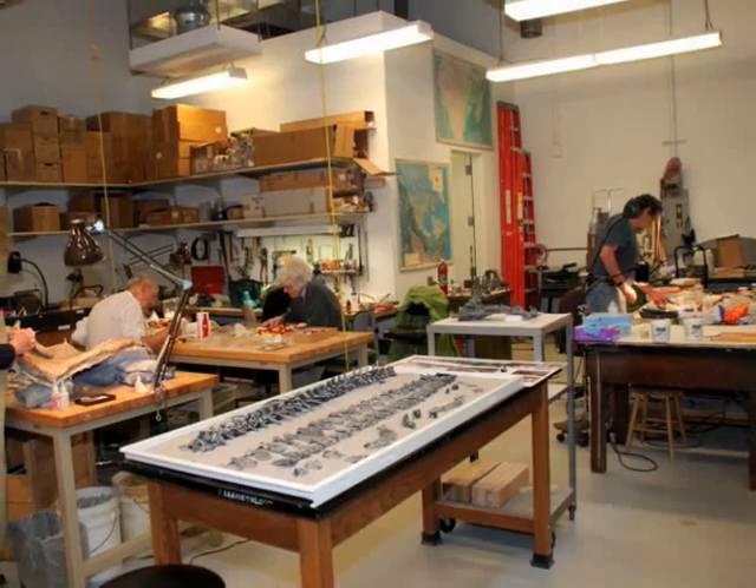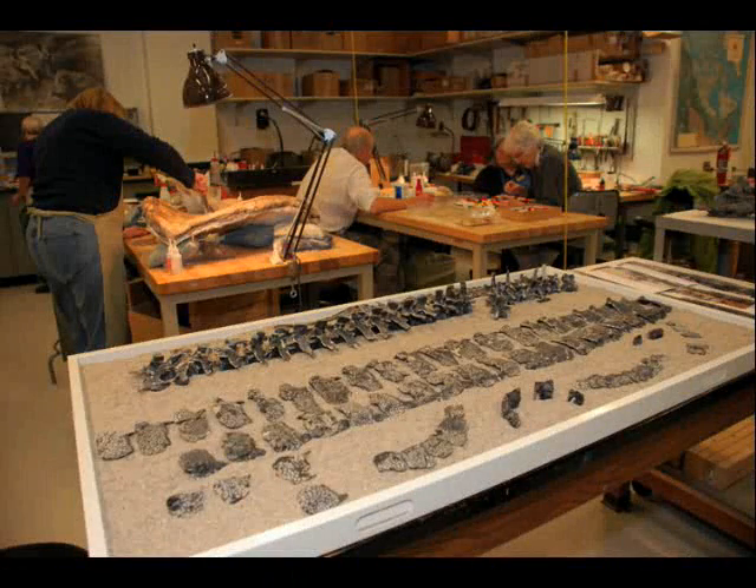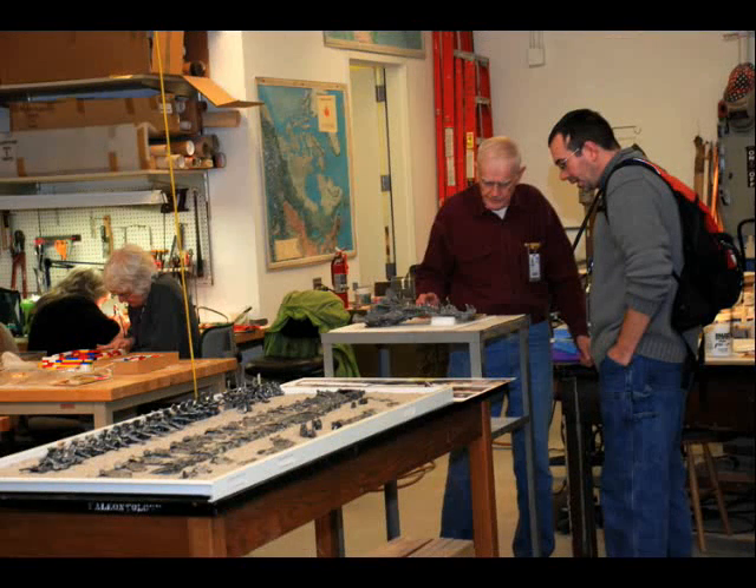The paleontology lab is just an exciting place to be. There's a lot of energy, a lot of volunteers working on specimens from all different time periods, from all over the world. It's just amazing to see this stuff.